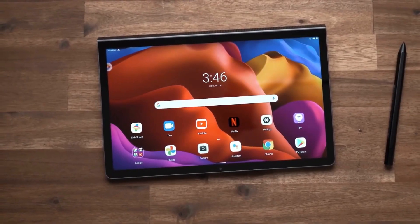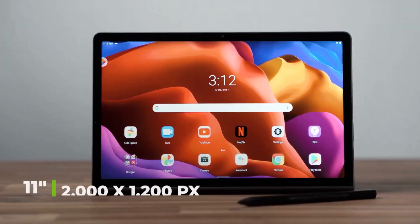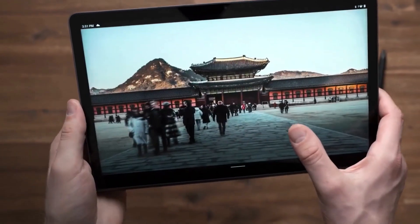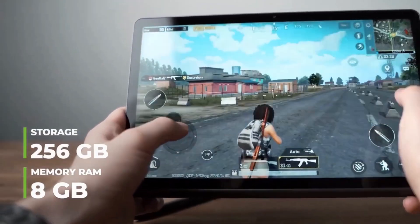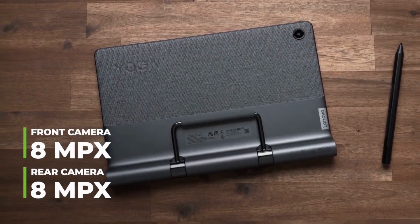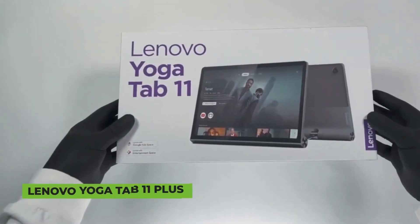Number 4: Lenovo Yoga Tab 11. The Yoga Tab 11 brings an interesting proposal to meet all your needs. Its MediaTek Helio G90T processor runs Android 11. Its 11-inch screen has a resolution of 2000 by 1200 pixels giving high-quality pictures. It has 8 gigabytes of RAM and internal storage of up to 256 gigabytes, which can be expanded. Both rear and front cameras come with 8 megapixels, all for an affordable price of $370.